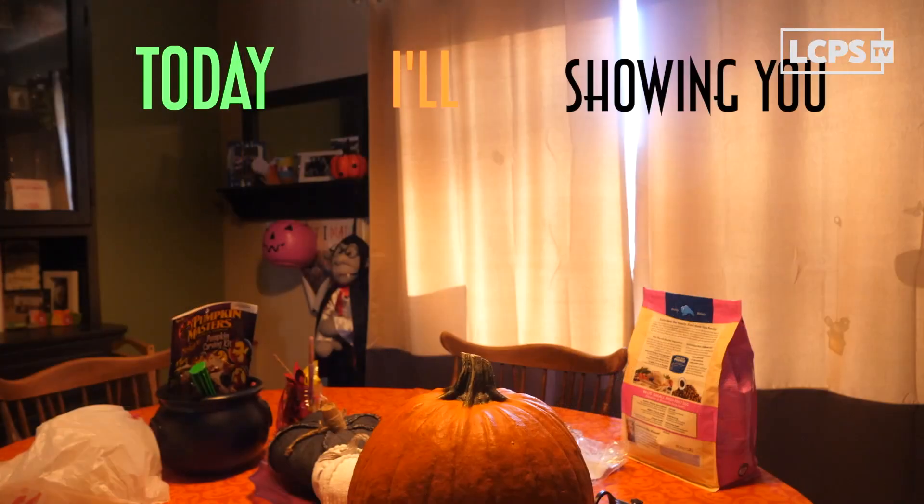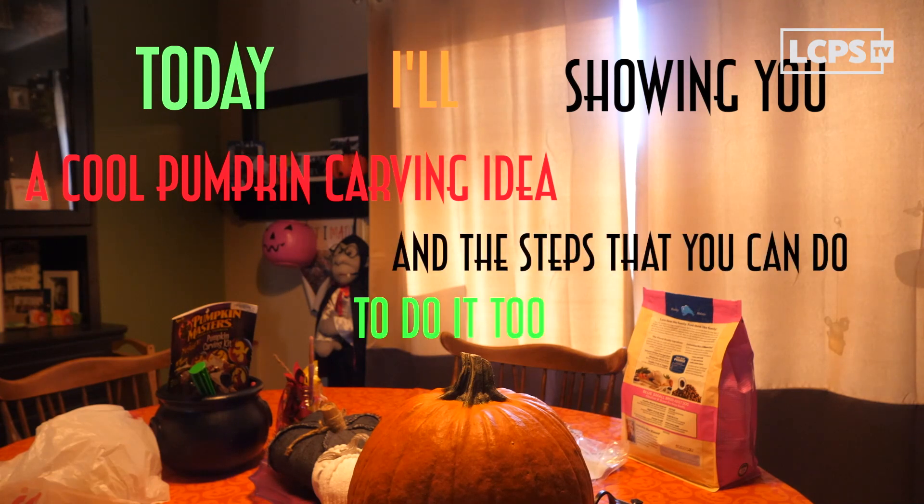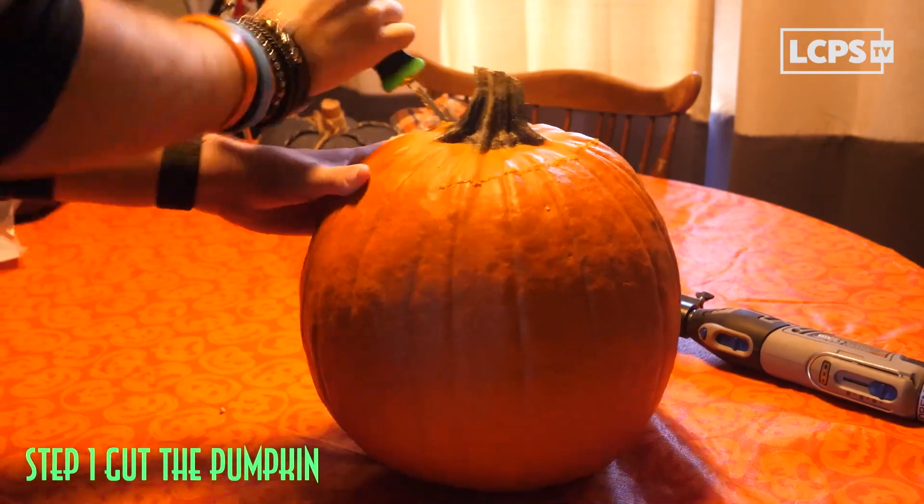Eating candy is great, but you know what's even more fun? Carving pumpkins. Today I'll be showing you a cool pumpkin carving idea and the steps that you can do, too. Step one: got the pumpkin. Duh.